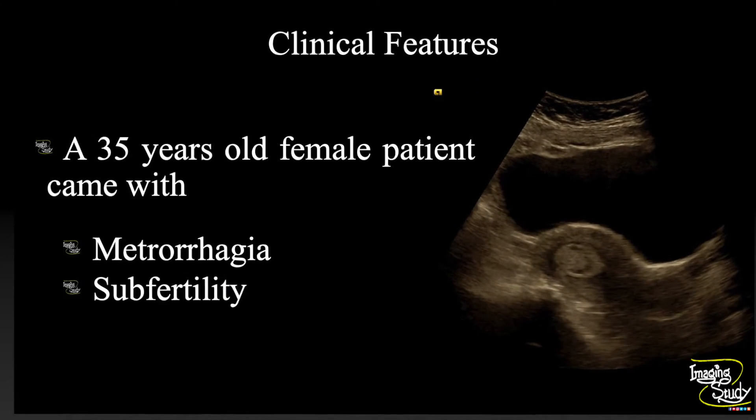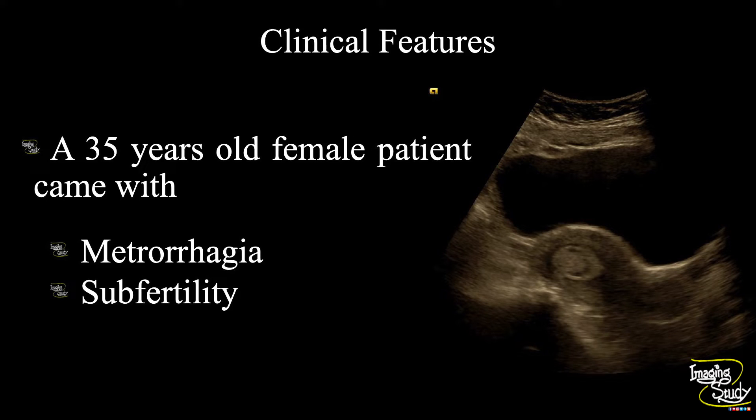Welcome to Imaging Study. Today we are going to see a case of endometrial polyp. This is our 250th case video and I'm very glad to present this case. If you are not a subscriber of our YouTube channel, we highly appreciate you considering subscribing — this will help our channel grow. A 35-year-old female patient came to us with metrorrhagia and subfertility. Let's see what we have got on ultrasound.